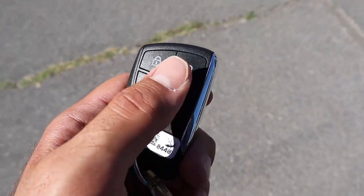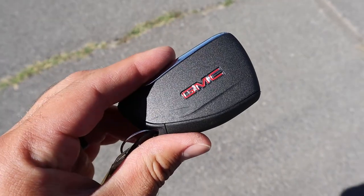Here's a quick look at the key fob. We have the unlock and lock functions, remote start, a drop-down button for the tailgate, and then the GMC logo.